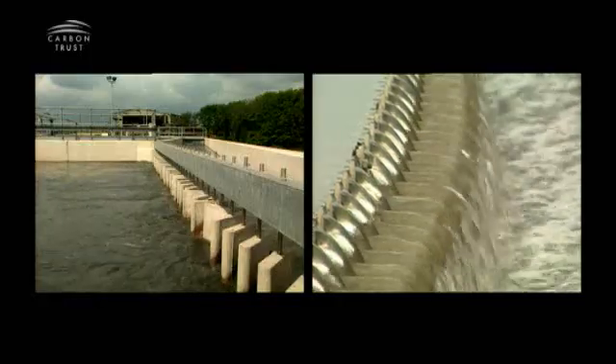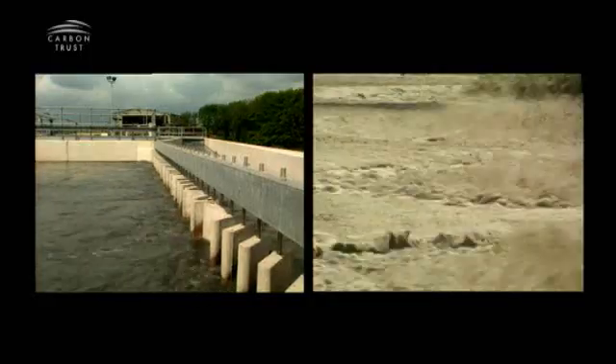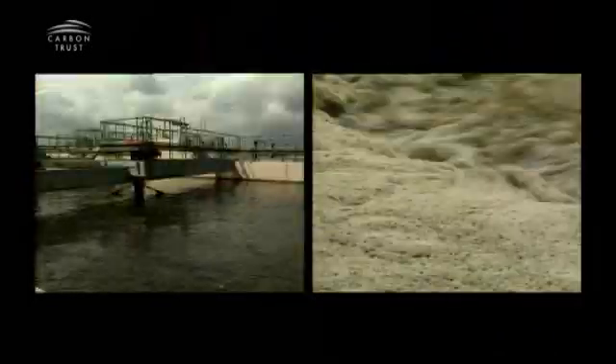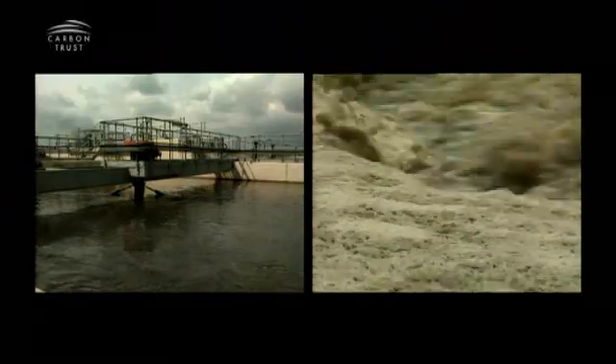We've initially focused on three key applications where we can make an important difference in saving energy. The first is sewage sludge aeration — blowing air through sewage to purify it. This alone accounts for 1% of electricity usage within Europe.